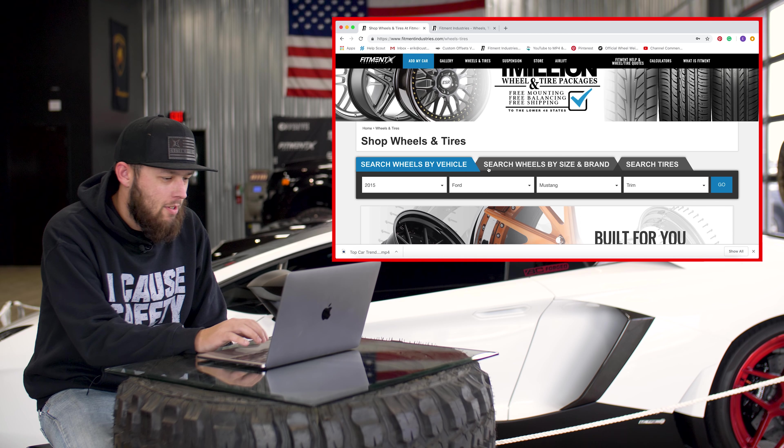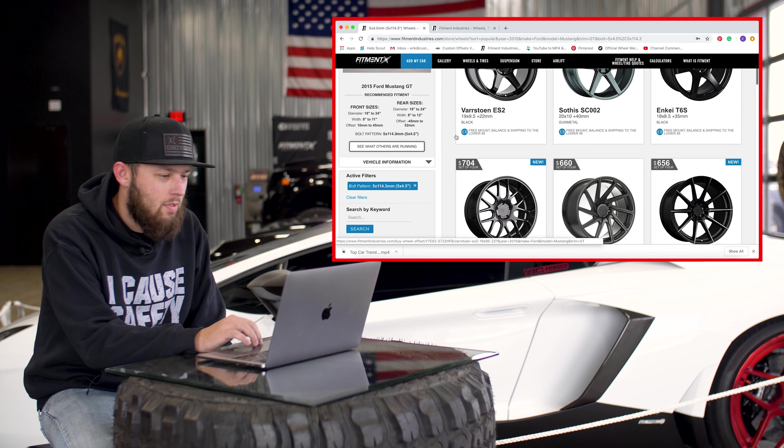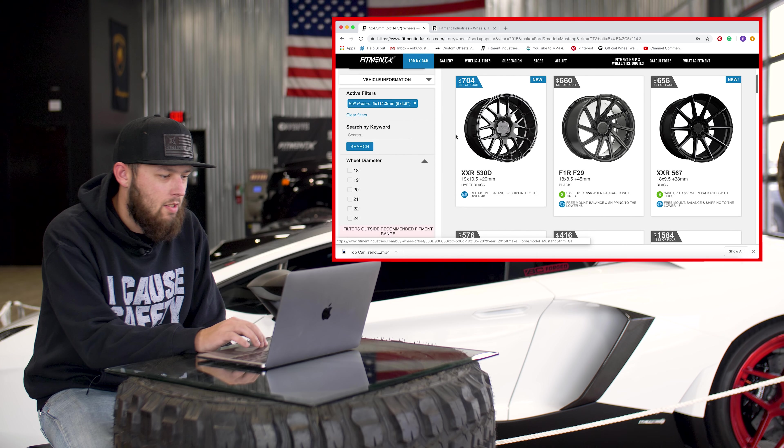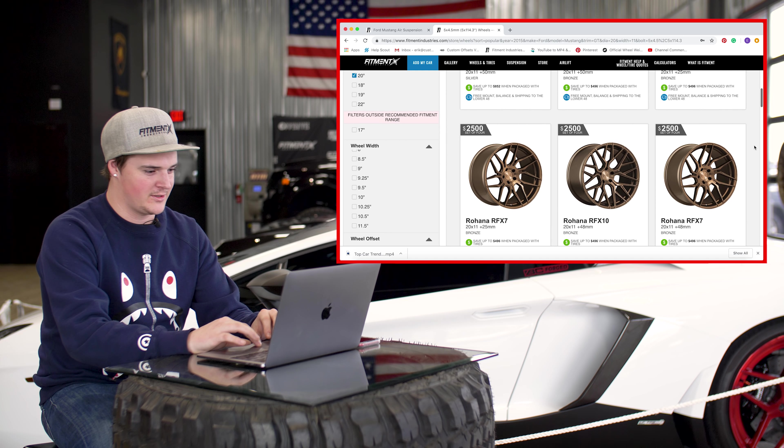2015 Mustang, huh? I have a buddy that has one and I love it. Whose computer is this? This thing is a pile.